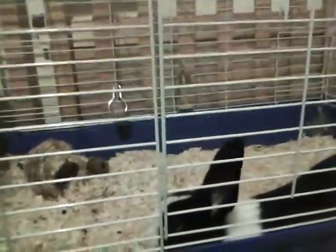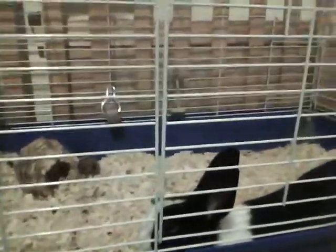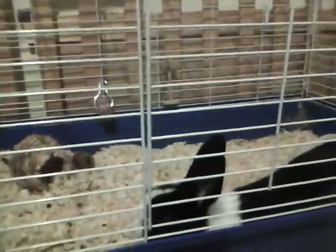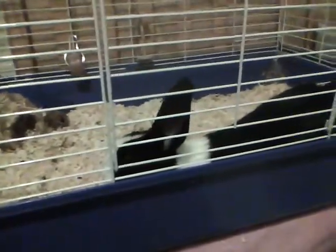Hi everybody, it's ILOVEFISH78763 here for a video entry for Pickles12807's 50 subscriber contest. I already entered your 100 subscribers contest, but I thought I'd enter this one as well.